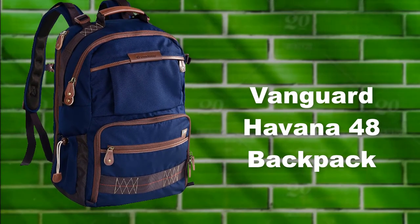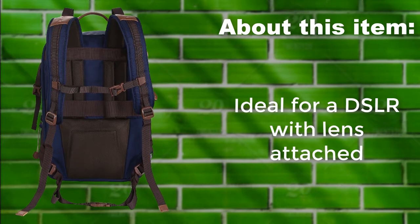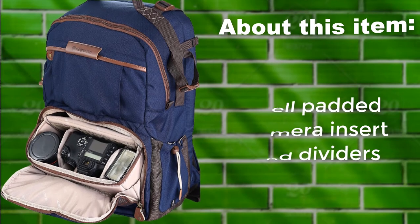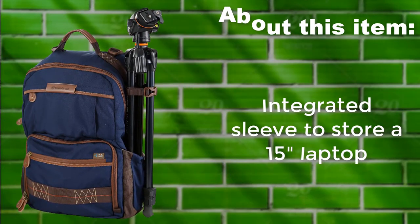Vanguard Havana 48 Backpack. Ideal for a DSLR with lens attached. Well-padded camera insert with dividers. Integrated sleeve to store a 15-inch laptop.